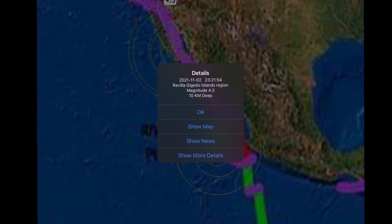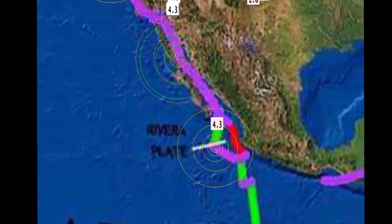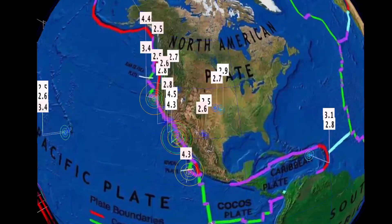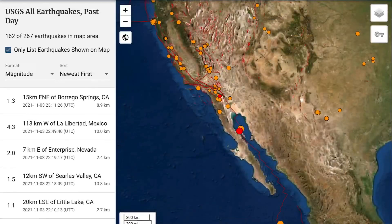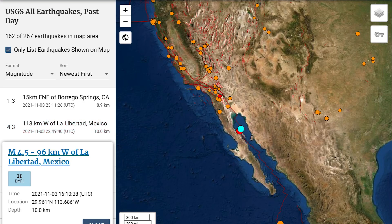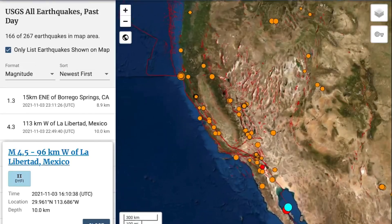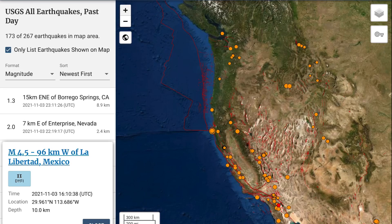4.3 in the Riviera, Giguero Islands region at a 10 kilometer depth, Riviera Plate. Pretty quiet across most of central United States, no major swarms to talk about, but duly noted in the Gulf of California with La Libertad, Mexico: 4.5 and as well a 4.3. You can see no major swarms to talk about; minor activity around Los Angeles, minor activity through Ridgecrest, and as well increasing activity towards San Francisco.